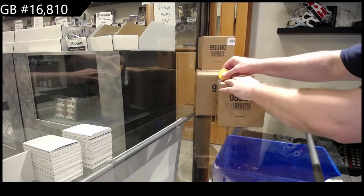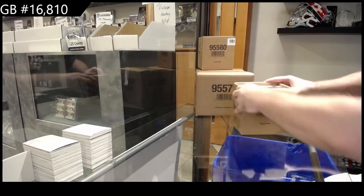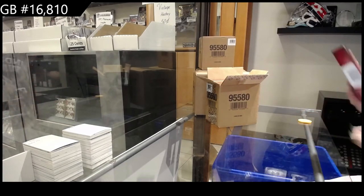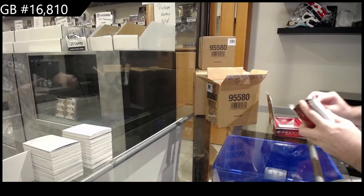Here we go, 16,810. We've got another five-box premiere random. Should have made more room on my desk here. So far, so good on this product. I'm hoping to keep the ball rolling.